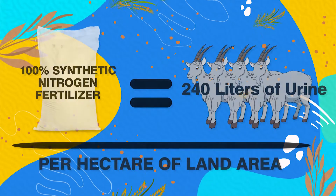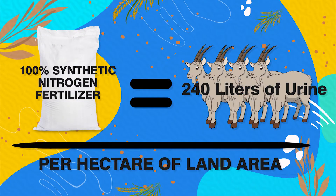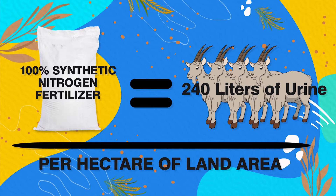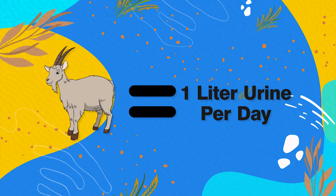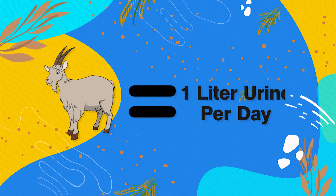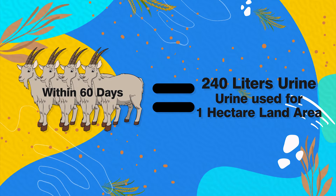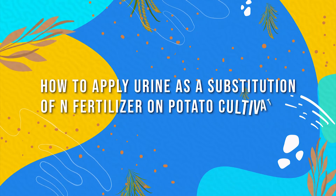The nitrified urine can be stored for the next 30 days. The volume of urine needed to replace 100 percent of synthetic nitrogen fertilizer is 240 liters per hectare, which can be fulfilled by four goats — assuming one goat produces one liter of urine per day — so within 60 days, urine can be available for one hectare gradually.